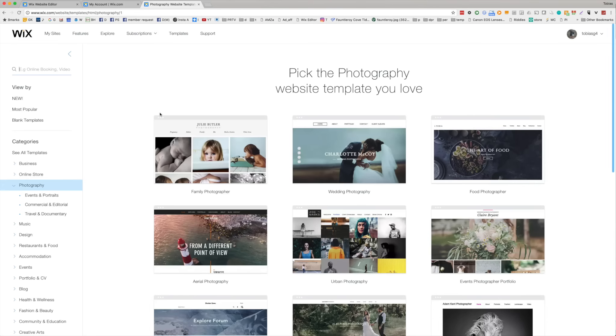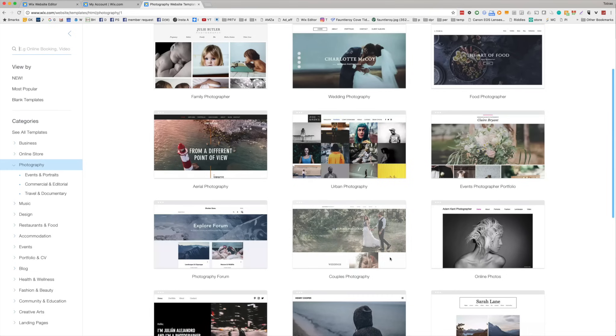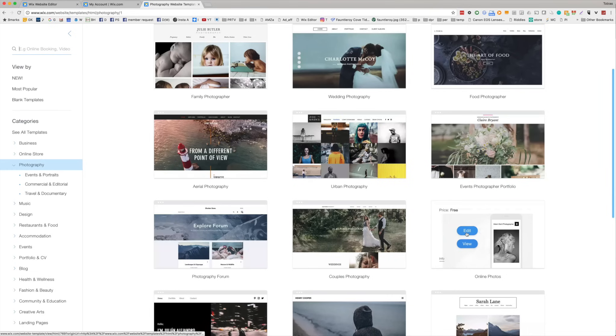We can start with one of these photography templates or we can do a blank template. I really like this nice clean design right down here. If we want to check it out a little bit more we can view it, but I'm going to hit edit. It loads up this template for me, ready for me to start working.